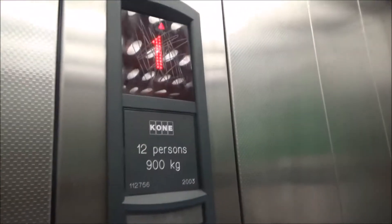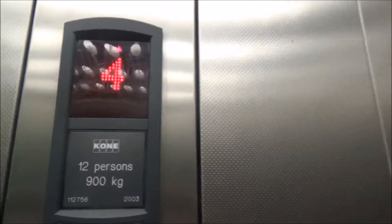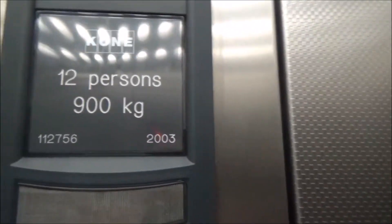These are the other lifts at Downtown Car Park in Auckland. These are more KONE Ecodiscs — they are maintained by Schindler, the first generation ones. 12 persons, 900 kgs, installed 2003. These are Sigma buttons, and it's got a rather basic interior.